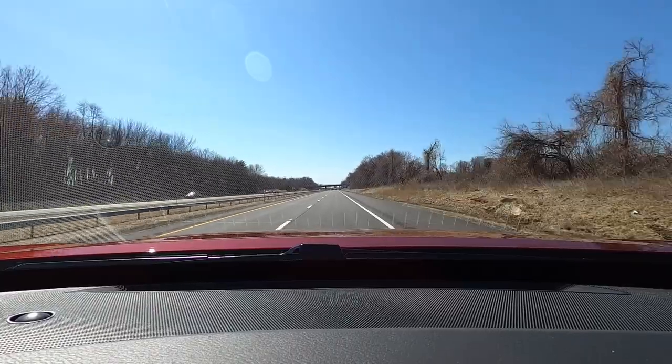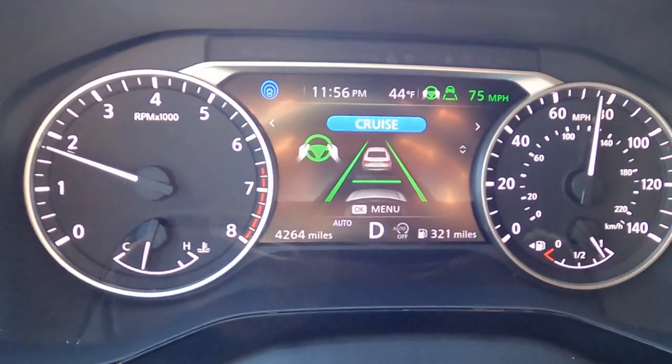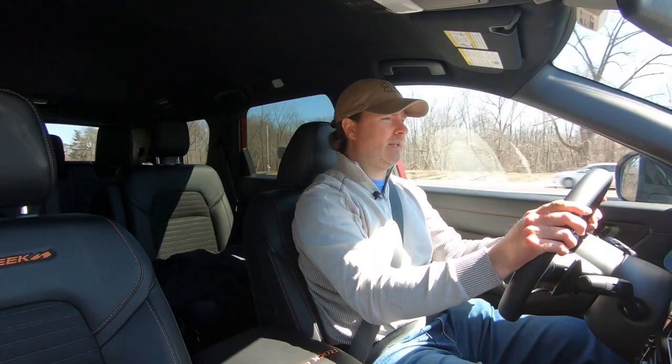On the plus side, the ride is very compliant and supple. Engine noise is also very pleasant — at 75 mph we're turning around 1,800 RPM, nice and low, just a gentle rumble in the background.